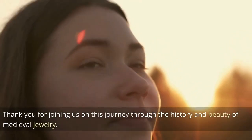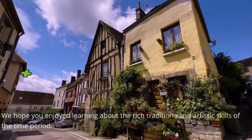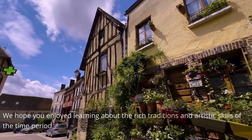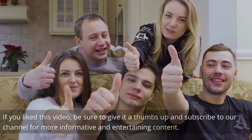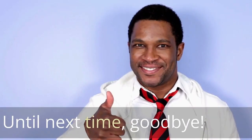Thank you for joining us on this journey through the history and beauty of medieval jewelry. We hope you enjoyed learning about the rich traditions and artistic skills of the time period. If you liked this video, be sure to give it a thumbs up and subscribe to our channel for more informative and entertaining content. Until next time, goodbye!